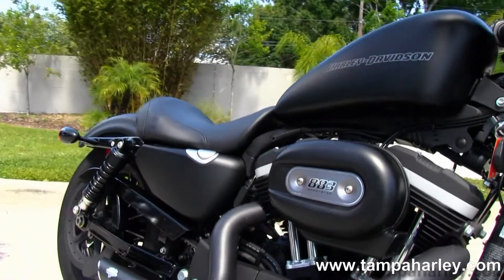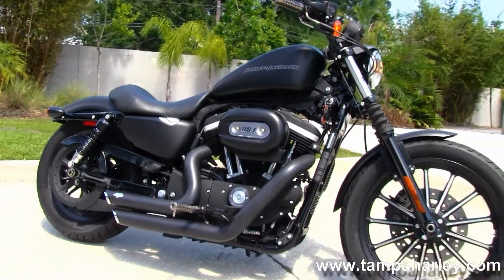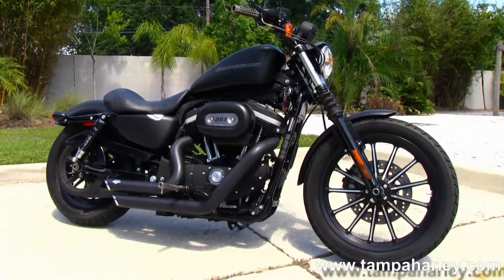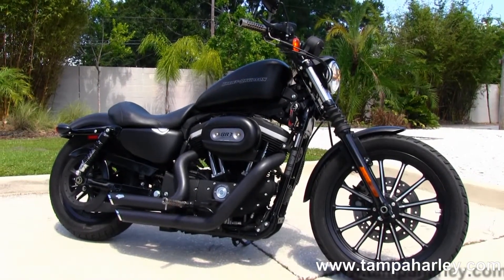all our bikes are fully serviced and safety inspected. We take anything on trade — import motorcycles, cars, campers, trucks, boats, RVs — you name it, we take it as long as we don't have to feed it. We're rated number one in customer service and have over 200 pre-owned bikes in stock.